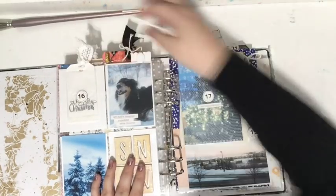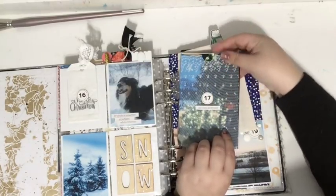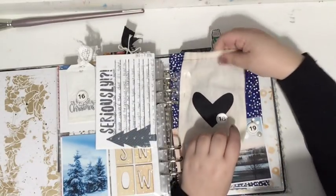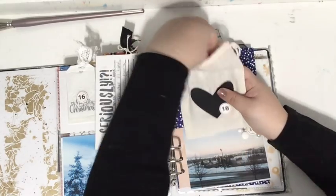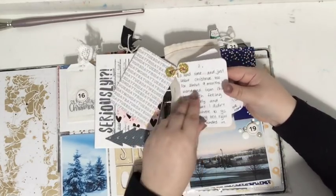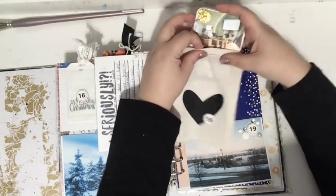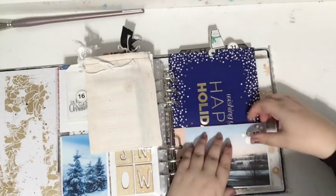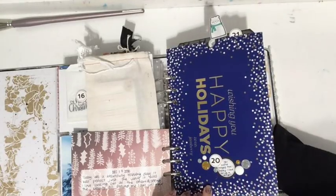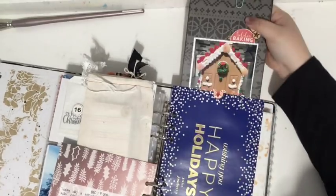Then there are little tuck spots, some photos of Bernie, a little envelope with photos in it and a journaling card on the back, and a little bag I clipped in — inside you can find a set of photos and journaling cards all tied together. This year I definitely added more journaling than in previous years and I'm so glad because I love it. I'm going to try really hard to add more journaling this year too.